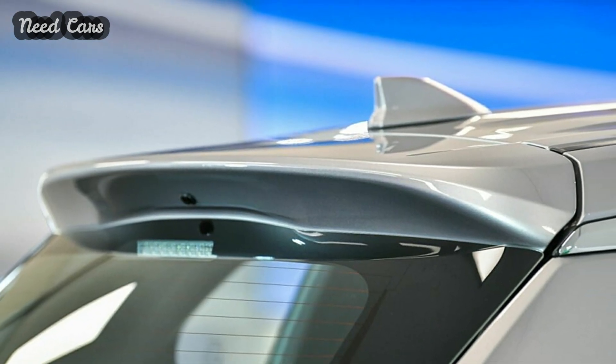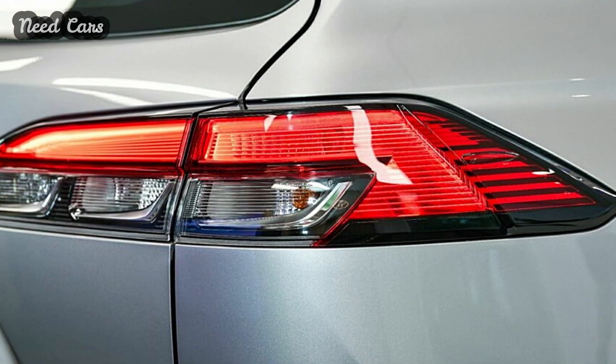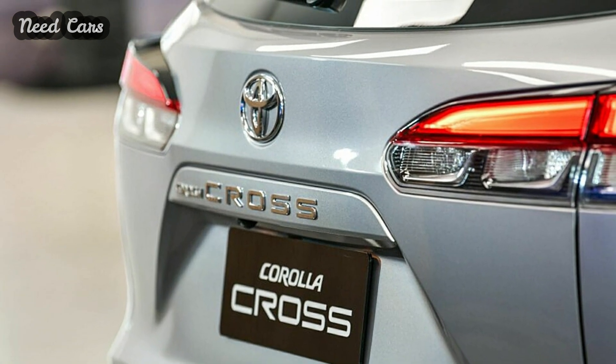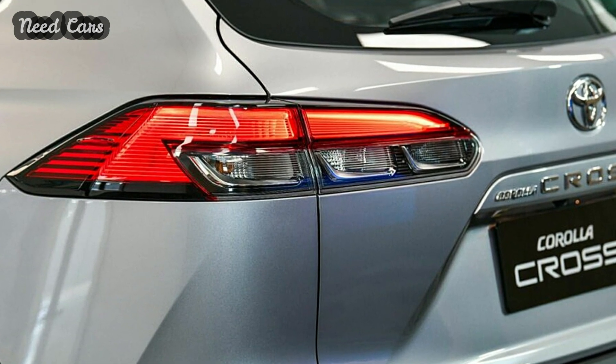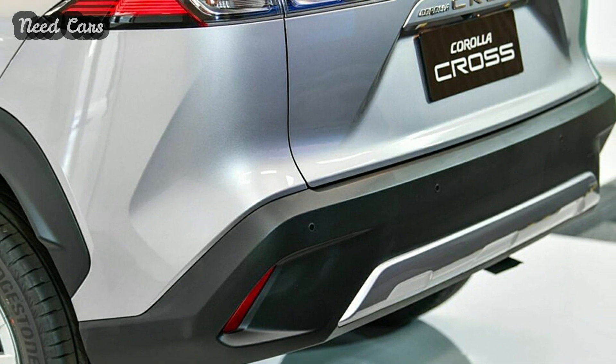Exterior enhancements include a revamped grille featuring a body-colored finish and a honeycomb pattern. Additionally, it adopts new LED crystallized headlights with sequential turn signals, a design already familiar in other markets. These headlights are seamlessly integrated with the Toyota emblem.